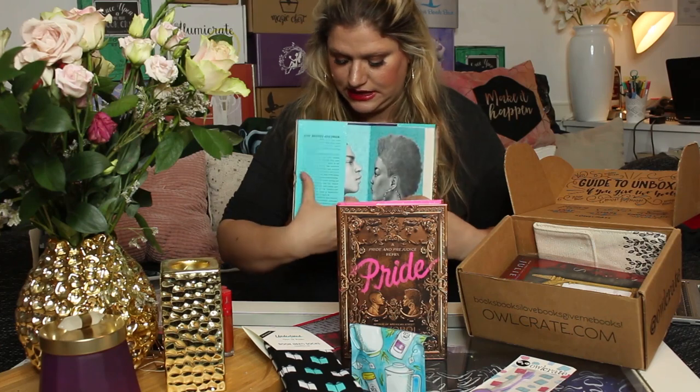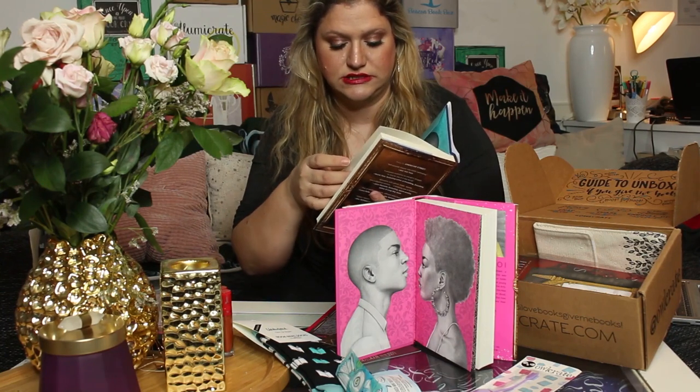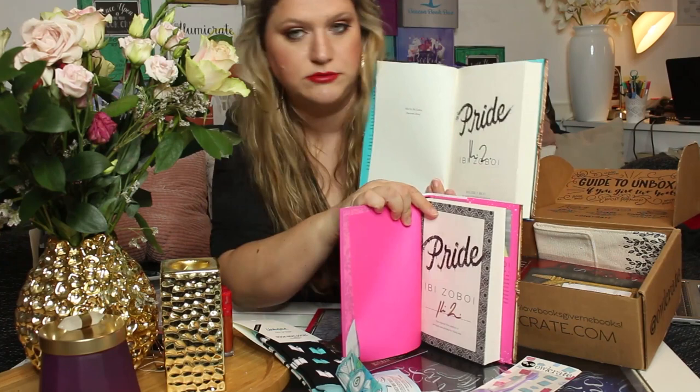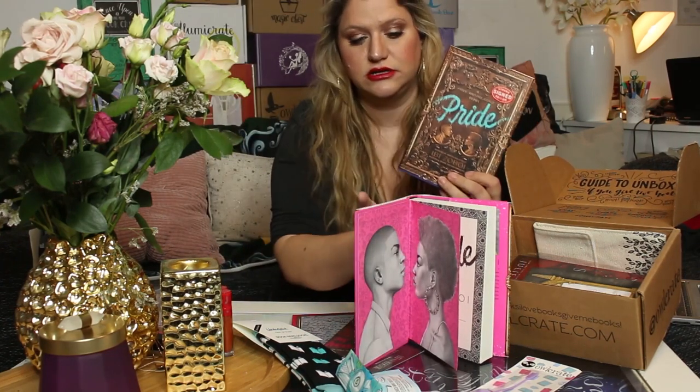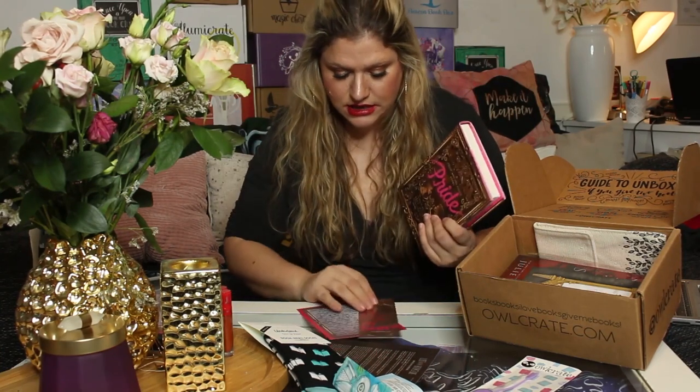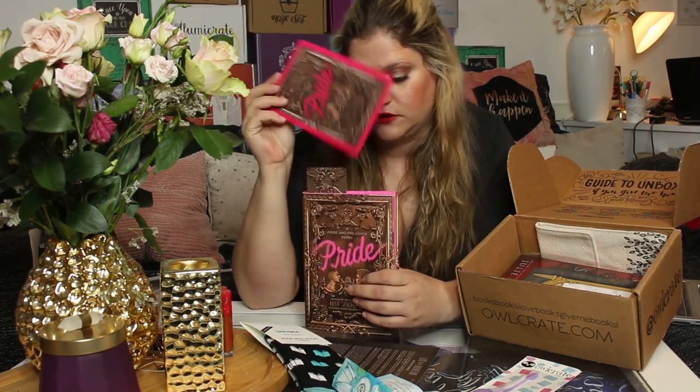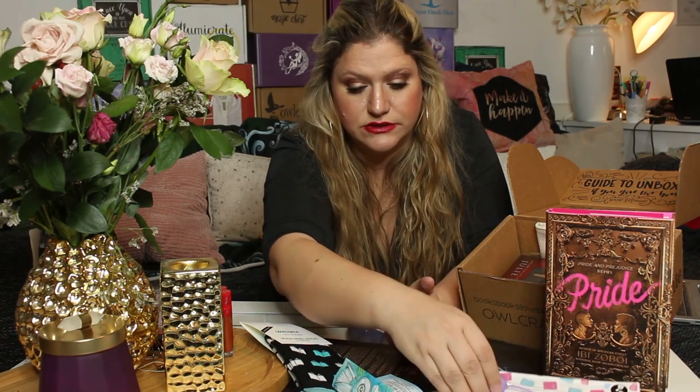I knew I had another version — this is the original, which is actually a Strand signed edition. The color is different here, and the end pages are the same design just in a different color. This Strand edition is also signed. So this is the original color and this is the exclusive — which one do you prefer? Let me know! This comes with a bookmark and a letter from the author, which is awesome. It is a quite modern retelling and I've heard a lot of really good things about it, so I'm excited to get into this.